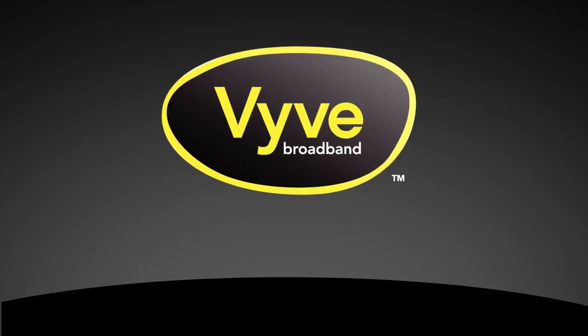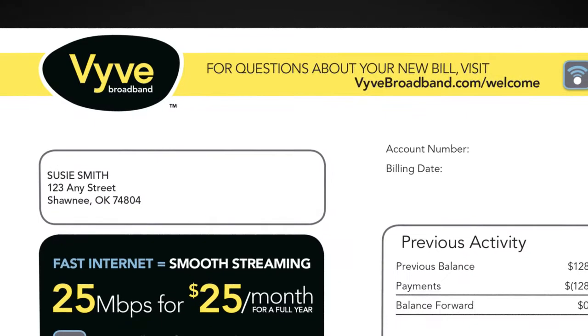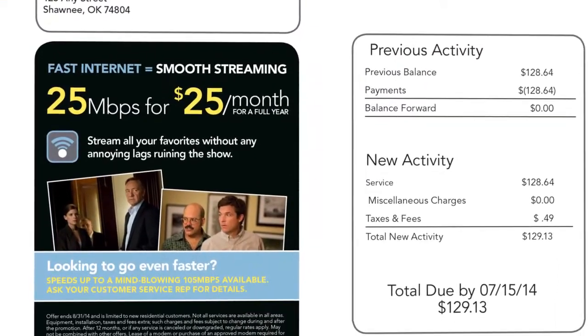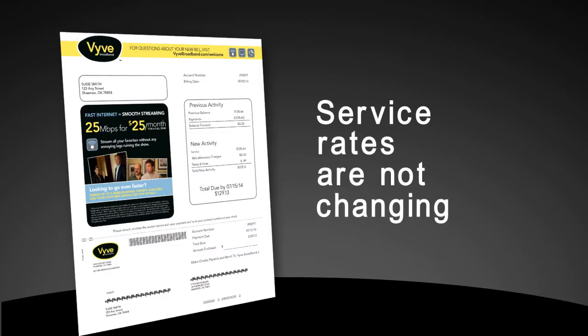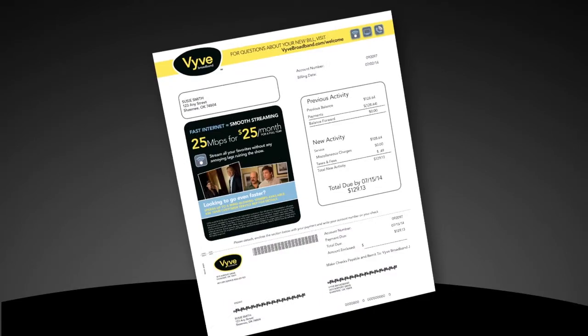Thank you for taking the time to watch this short video on how to read and get the most out of your new, cleaner, easier-to-understand billing statement. It's just part of VIVE's ongoing commitment to serve you better. First and foremost, it's important to understand that your monthly service rates are not changing at this time. So let's get started and see all this new billing statement has to offer.